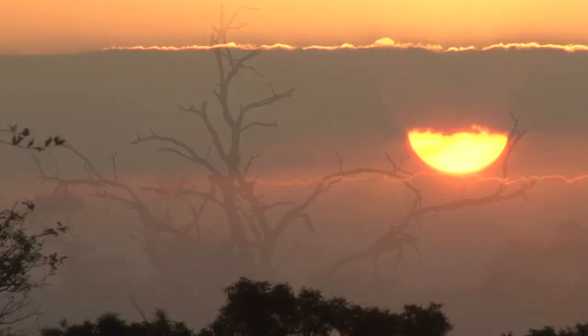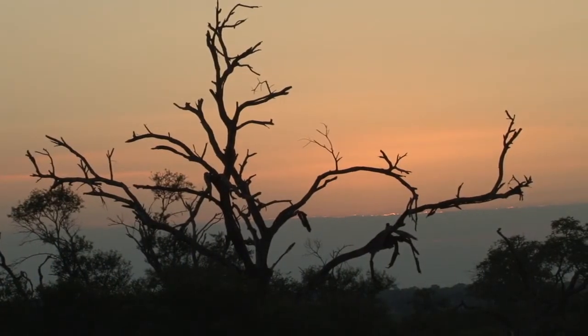A spectacular sunset bodes well for tomorrow, so join us for our next Safari TV Diary.